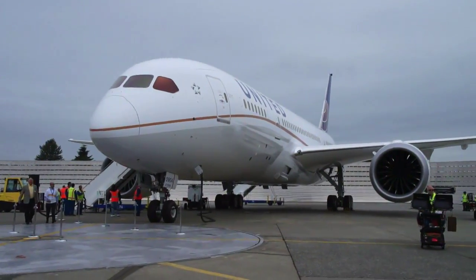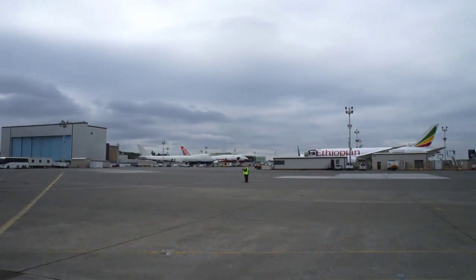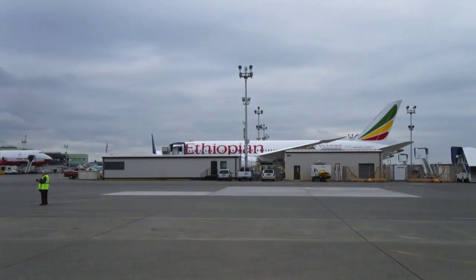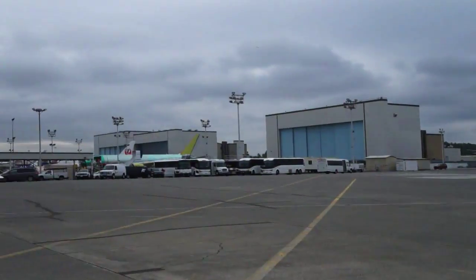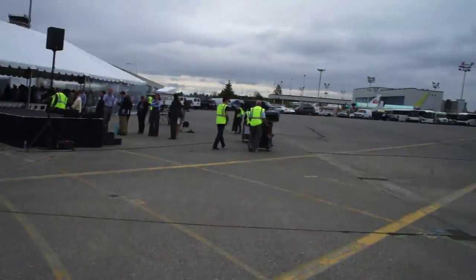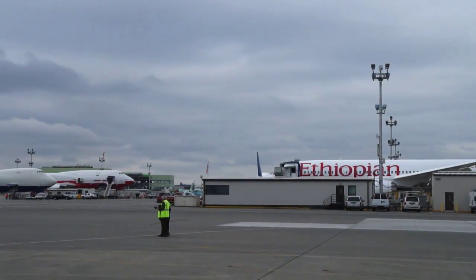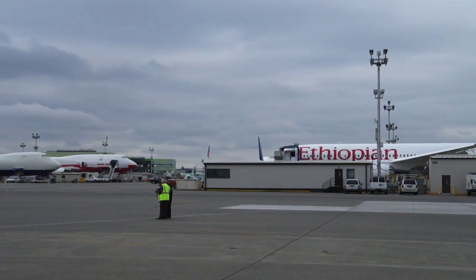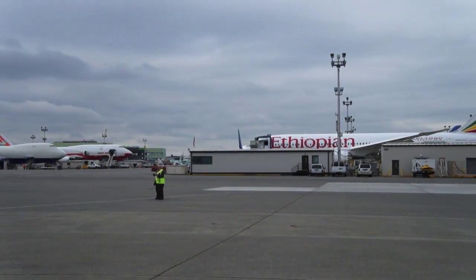Hey there, it's Zach from Engadget and we are here at Boeing Field in Everett, Washington. This is the final assembly point for the 787 Dreamliner. You can see an Ethiopian Dreamliner right there and there are quite a few ANA Dreamliners right behind that one. You can see Japan Airlines off there in the distance. Over here is the tail of the Dreamlifter — the modified 747 that carries the fuselage of the Dreamliner from points around the world. It's going off, I assume, to make another pickup.